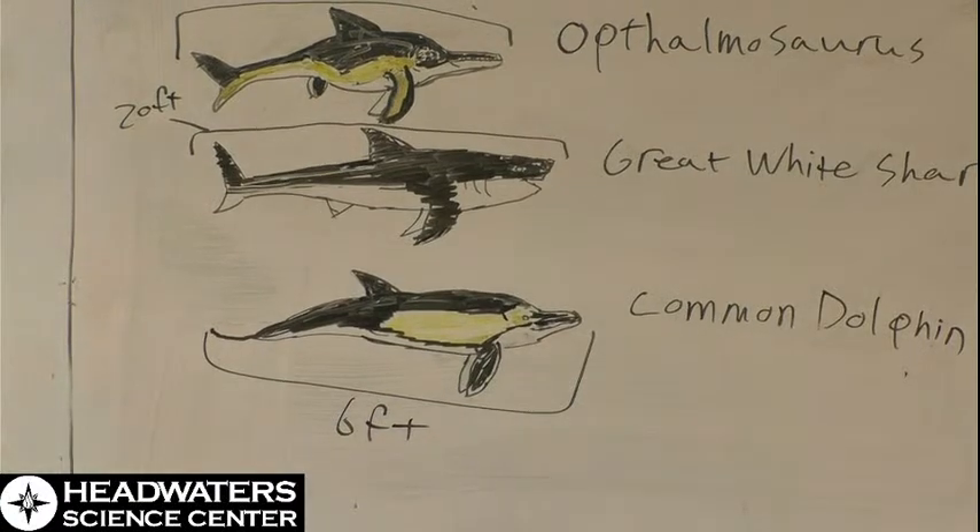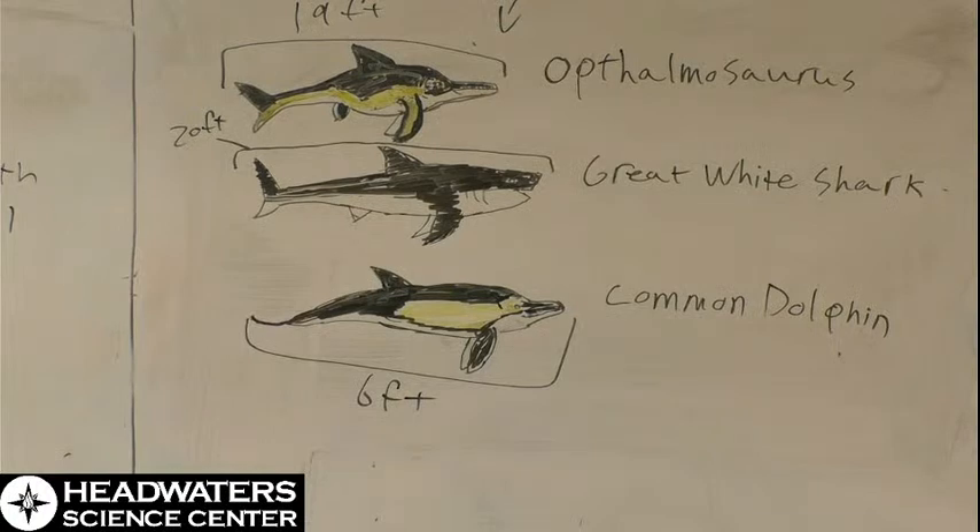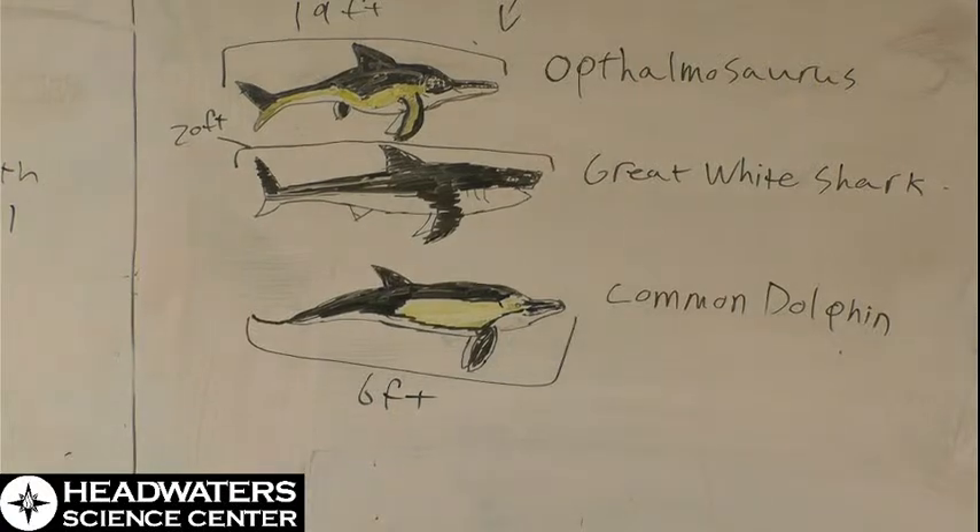The Ophthalmosaurus and the great white shark are drawn roughly to scale with each other, just to show how large even what we'd call a smaller ichthyosaur could be. You can also see the fin differences — the dolphin essentially only has its tail and pectoral fins, the great white shark has a smaller fin underneath its body, and the Ophthalmosaurus retains its own set of fins. Now we're going to zoom back out.